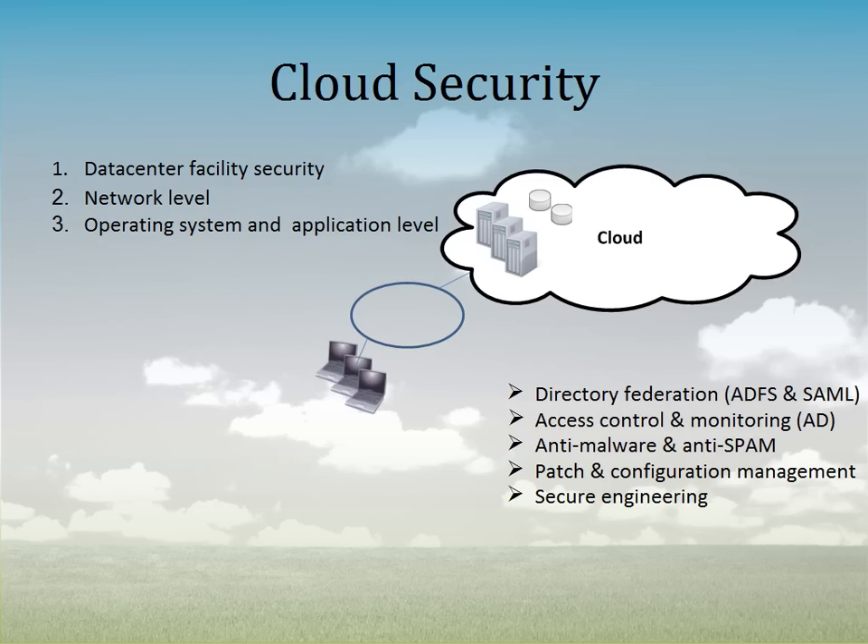Patch and configuration management are also key. Patch management means that when a security patch becomes available because a potential security hole was found, it gets deployed as quickly as possible so that the security hole is closed up. Configuration management means that on any given server, only certain types of services are allowed to run — for example, a web server only does web serving; print servers and file-and-print services are shut down. You shut down the various pieces you don't need from a configuration perspective.